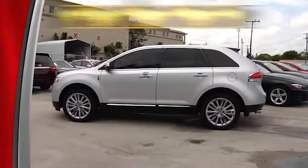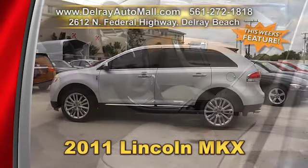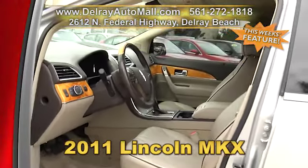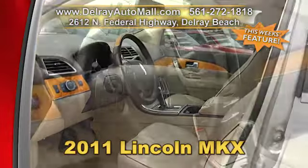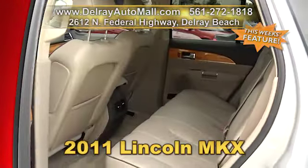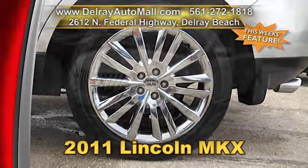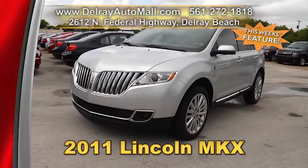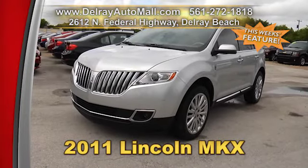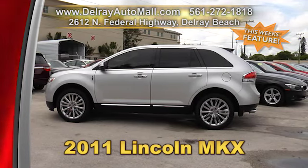If you're looking for a luxury SUV, we got it — our 2011 Lincoln MKX. It has keyless entry, automatic climate control, auto-dimming rear view, auxiliary audio input jacks, power seats, satellite radio, and factory alloy rims. It includes a balance of powertrain warranty. Check this car out on our website along with many of our other vehicles at delrayautomall.com.